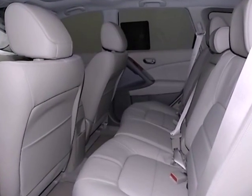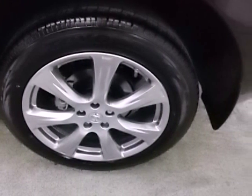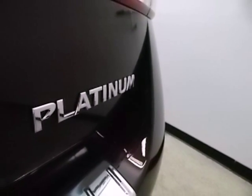Features include a CD player, automatic climate control, and power windows, locks, and mirrors. Safety features include anti-lock brakes with brake assist, stability and traction control, and multiple airbags.